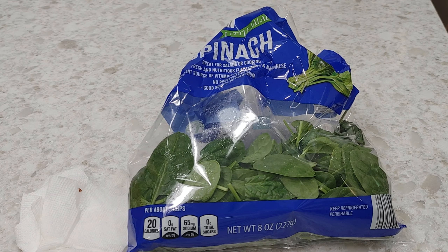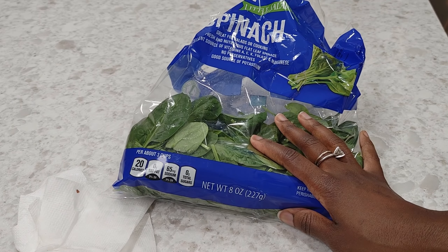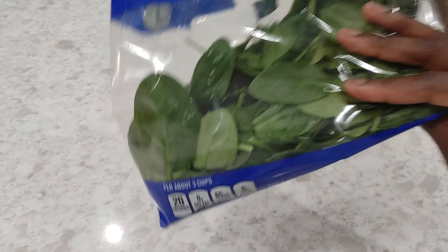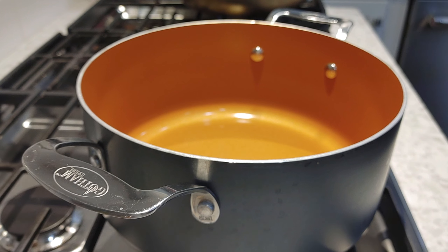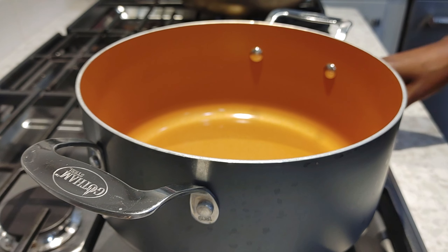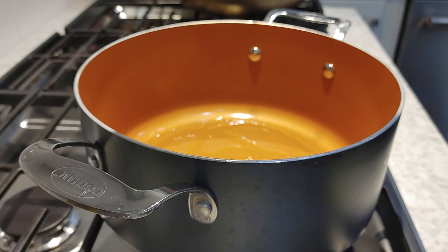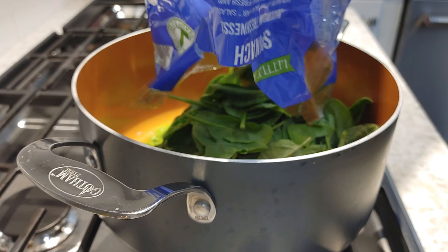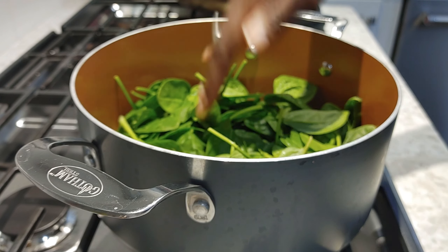Actually, this is probably going to be for lunch tomorrow — I'm going to make something completely different for dinner tonight. So it doesn't all have to be ready at the same time. I have a pot here, I'm going to set it to medium heat, add about two tablespoons of olive oil to the bottom, and then I'm just going to dump the spinach in and let it heat up.